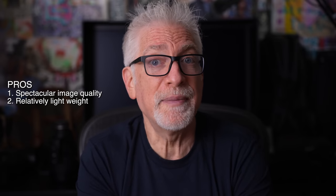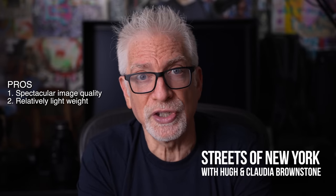Because I ordered mine in black, which means an aluminum top plate, it is lighter than a silver M11 or the M10 series — especially noticeable over the course of walking 10 miles a day on the streets of New York during our street photography workshops.